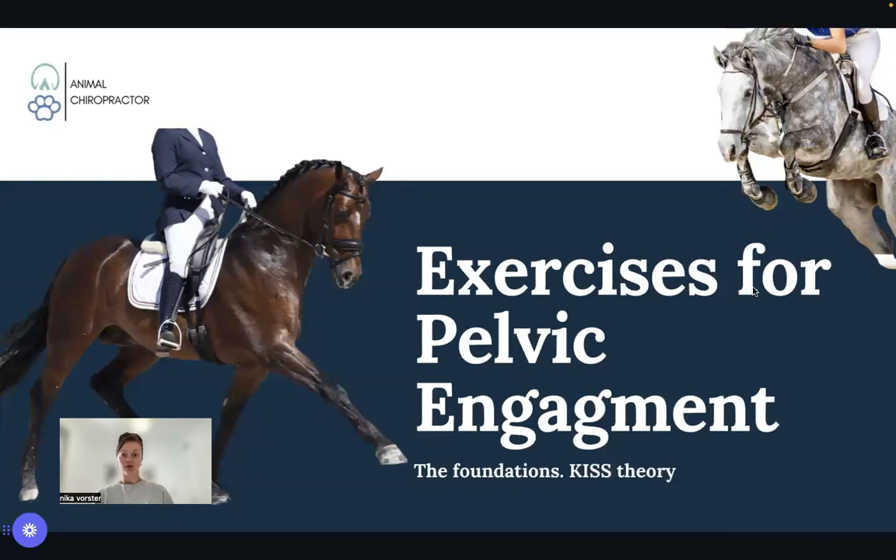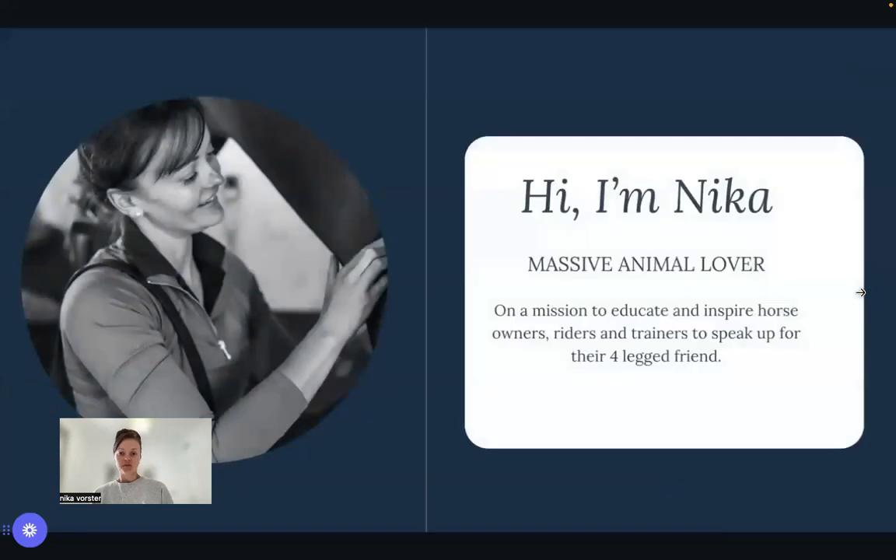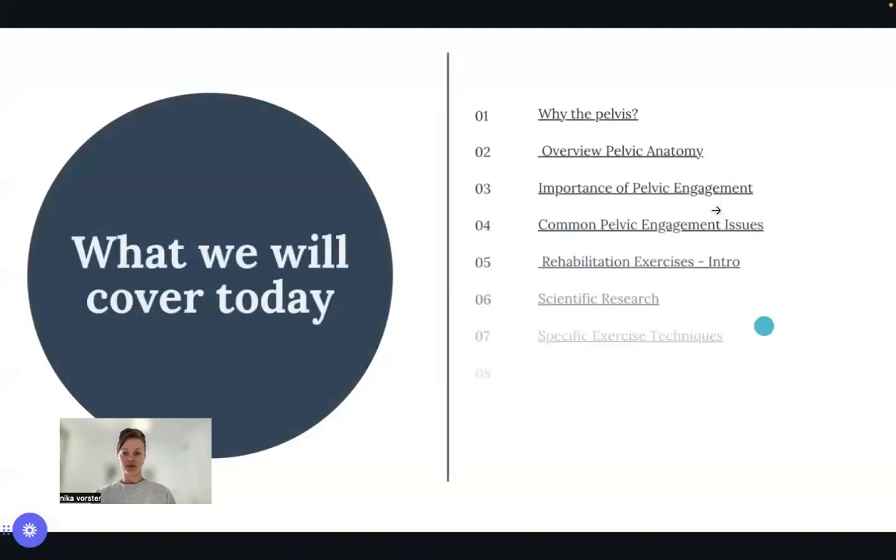Welcome to webinar two of four. In today's webinar we're going to be talking about exercises for pelvic engagement, because that's what we want. We hopefully have a better understanding of anatomy, but we really want to know the magic ingredient: how to improve the engagement. I'm Nika, currently in Dubai, hence why this is pre-recorded, but I will be live for the fourth webinar where you can ask questions.